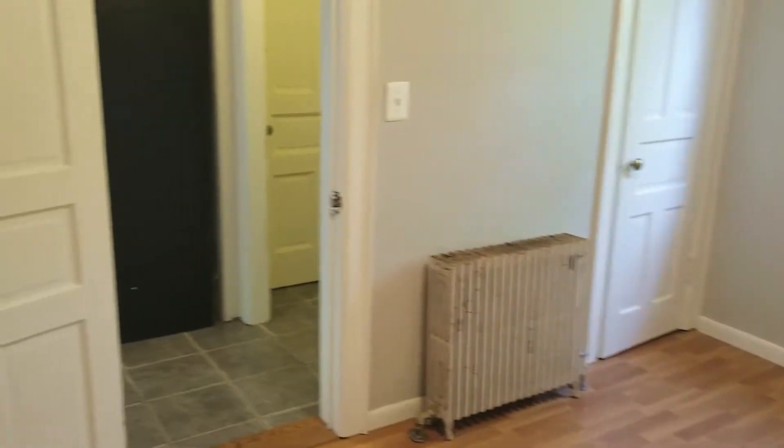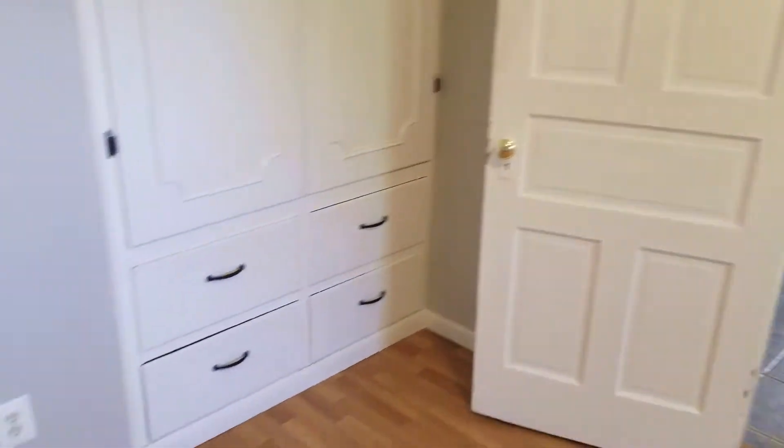And moving into bedroom three. Bedroom three has actually two closets. You have the standing closet there, and then you also have the built-in on the opposite wall.